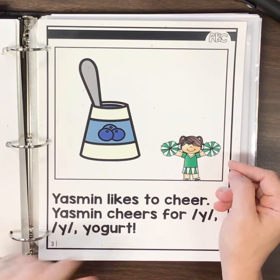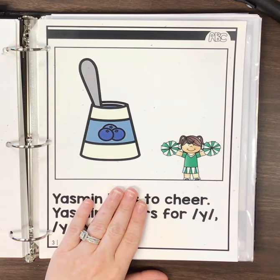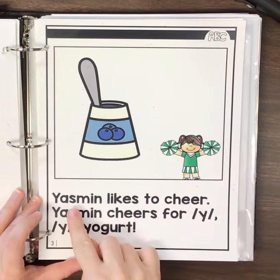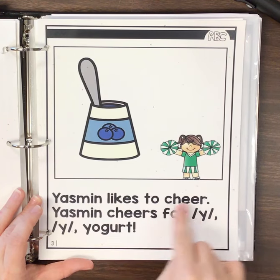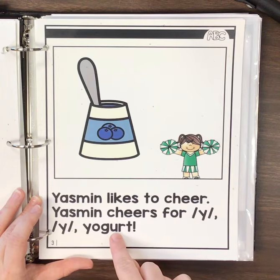Okay, before I read this, what is it that she's cheering for? Look at the picture. Yogurt. Yogurt, right? Let's read it. Yasmeen likes to cheer. Yasmeen cheers for Y, Y, yogurt.